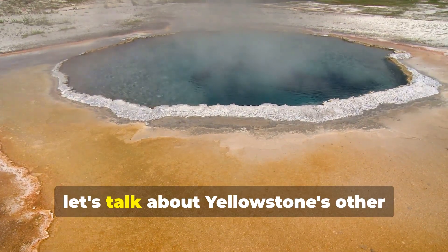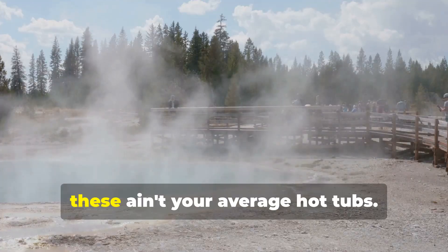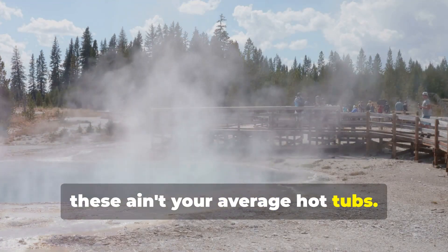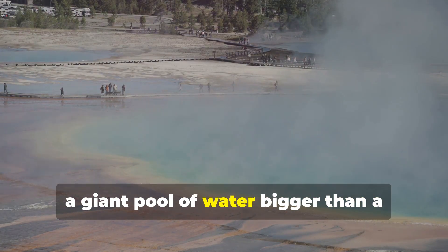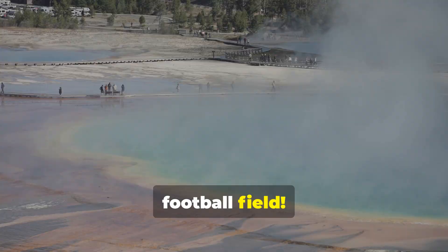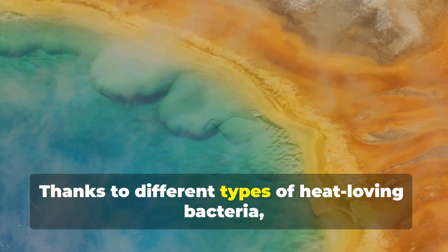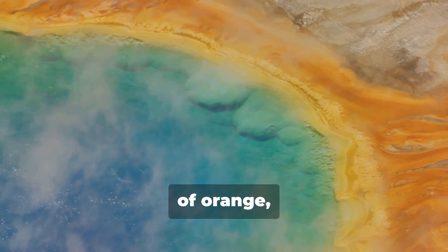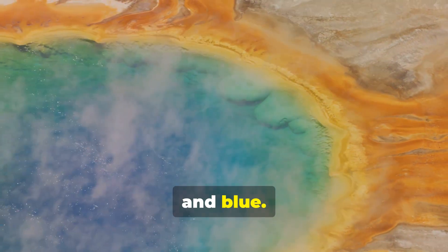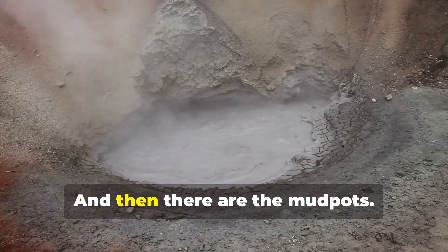Next up, let's talk about Yellowstone's other geothermal wonders: hot springs. These ain't your average hot tubs. The most famous is the Grand Prismatic Spring, a giant pool of water bigger than a football field. What makes it so special? The colors. Thanks to different types of heat-loving bacteria, the spring is ringed with vibrant shades of orange, yellow, green, and blue. It's like Mother Nature's own watercolor palette.